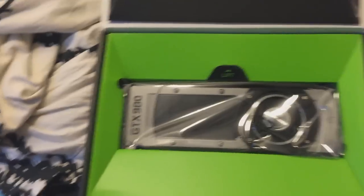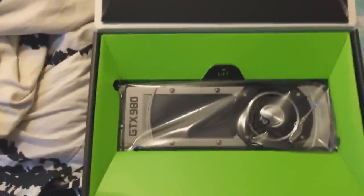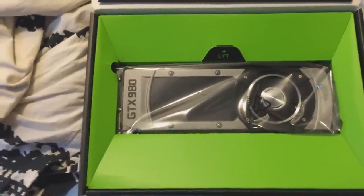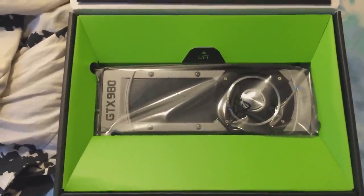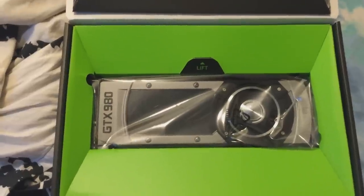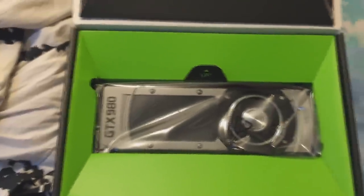Wow, look at that! That is a beast. Anyways guys, I'm going to go ahead and just end the video here and put this graphics card into my computer. I can't really record while doing this because I don't have a cameraman, so it's all me. I will see you guys in the next video. Leave a like if you enjoyed and you like these kinds of vlogs I've been doing for the past month.